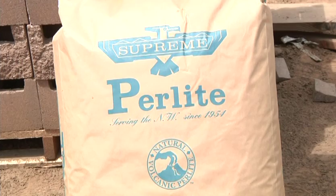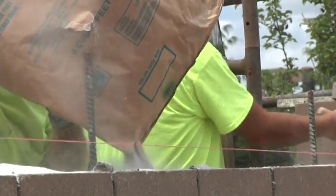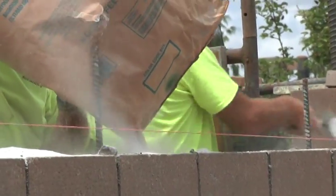One of the reasons perlite is used in construction is its R rating. One inch of loose perlite is equal to an R3 insulating factor.